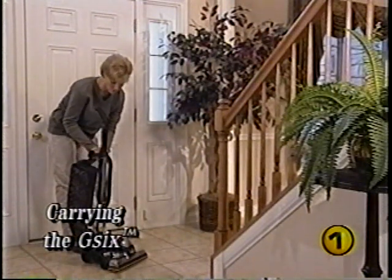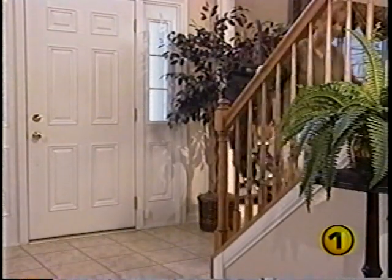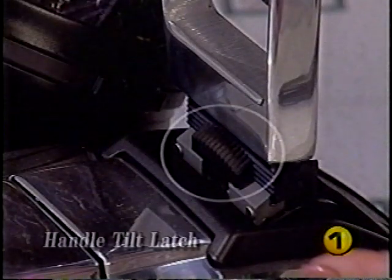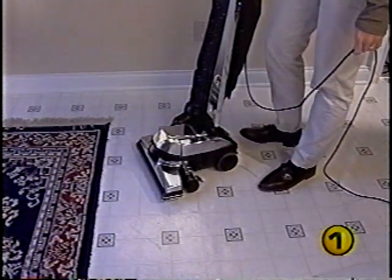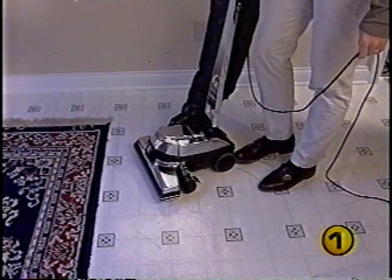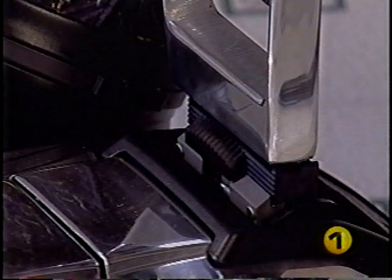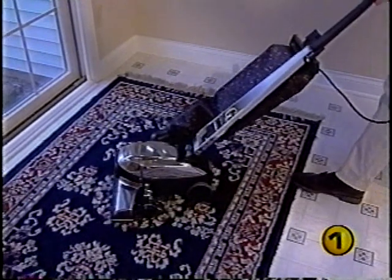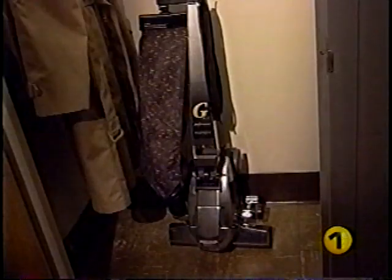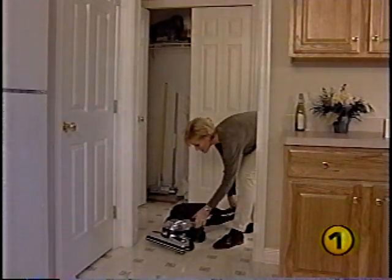You can pick up the G6 by the handy carrying grip located at the base of the handle. Your Kirby G6 also has a convenient handle tilt latch which allows you to lift the front of the Kirby over door thresholds or throw rugs. To do so, push the handle tilt latch toward the bag, then pull back on the handle until the front of the Kirby lifts up. The tilt latch also allows you to store your Kirby in a vertical position.